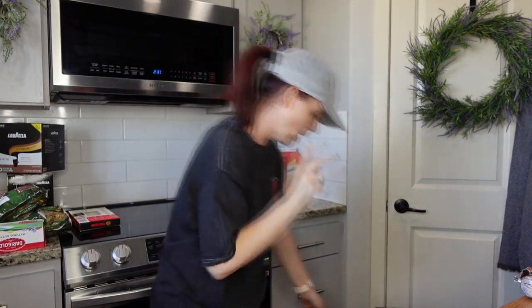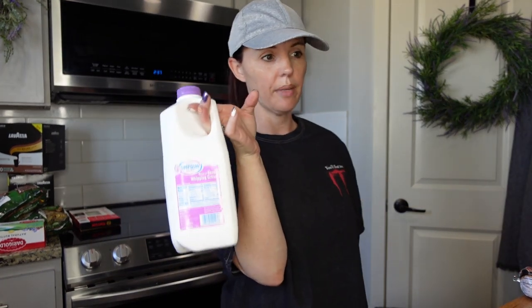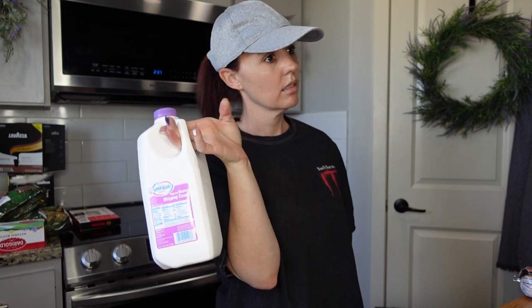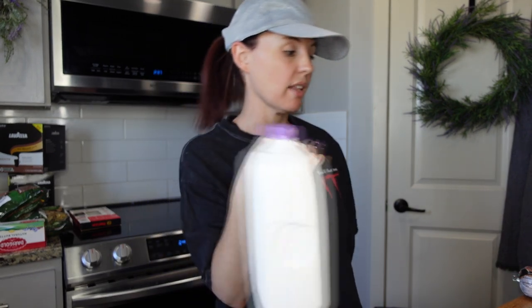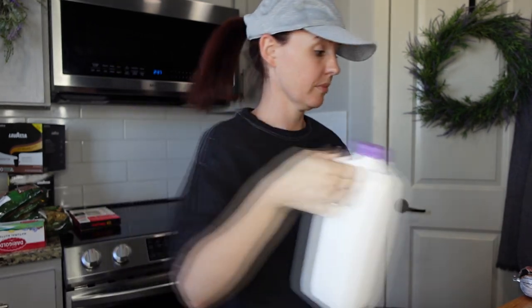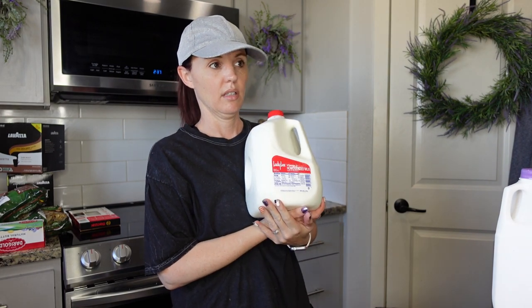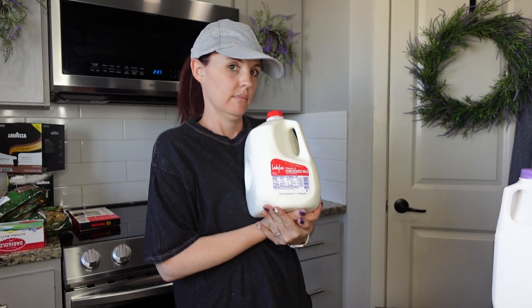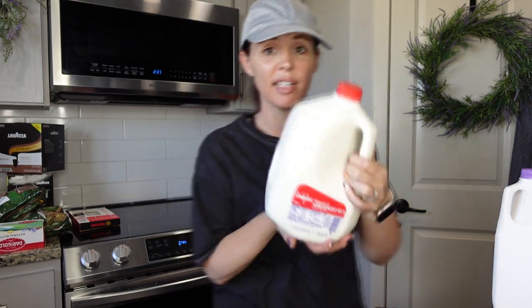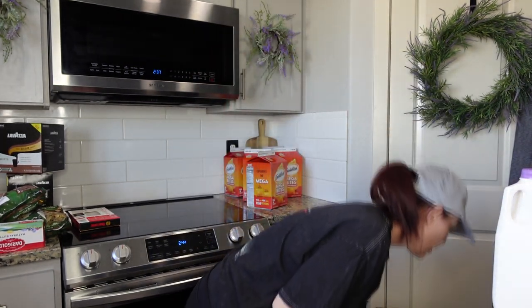Heavy whipping cream — a big container — was around $7.99-$9 at Grocery Outlet. Milk was $3.29 — remember when it was $1.99? We got one jug; the kids will devour it.